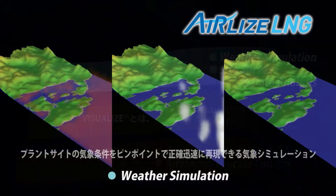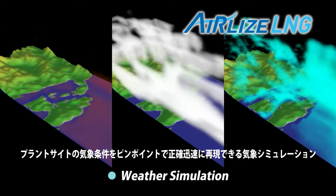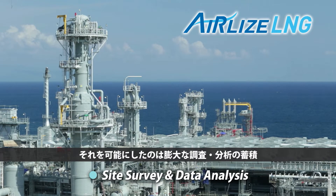Visualize. Weather simulation technology enables pinpoint recreation of weather conditions at the plant site. Pivotal to this technology is the vast actual data captured.